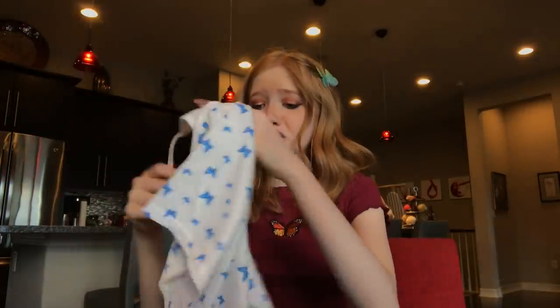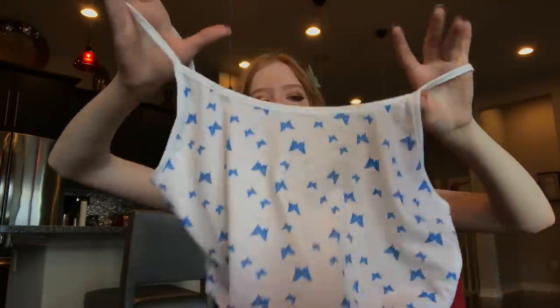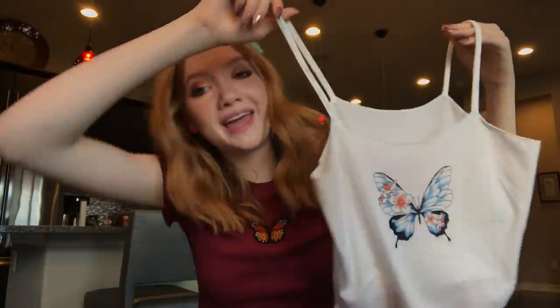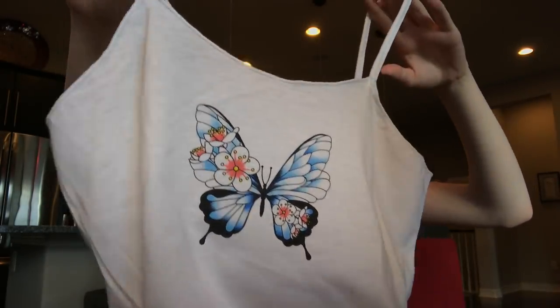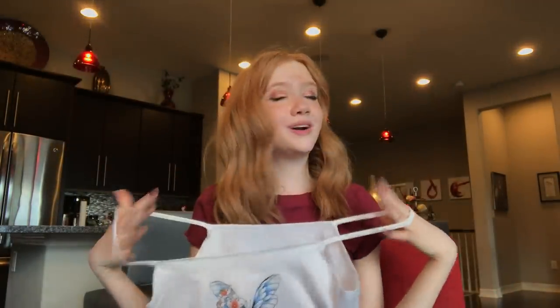This one is so cute — a basic white spaghetti strap with a bunch of blue butterflies. I can totally wear it with cute shorts. The last shirt is also a white spaghetti strap with a really cute butterfly in different colors and patterns: blue, black, and little cute flowers. Super soft — pair it with jean shorts or anything you want.